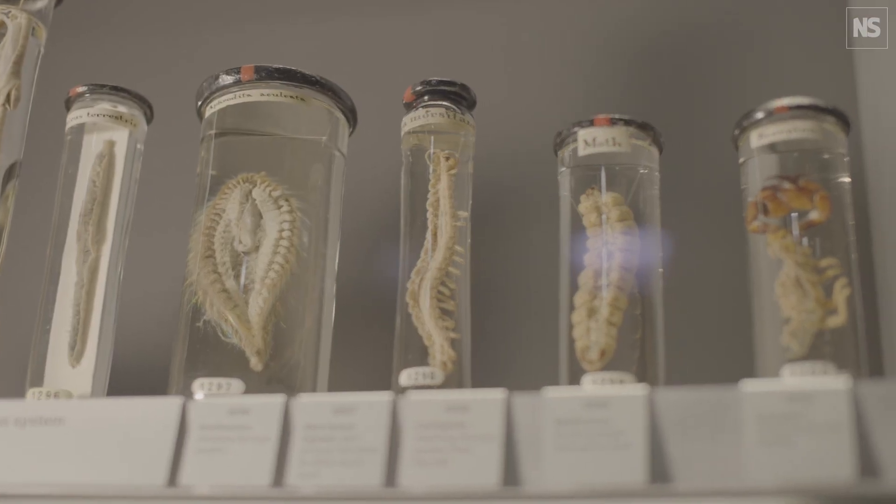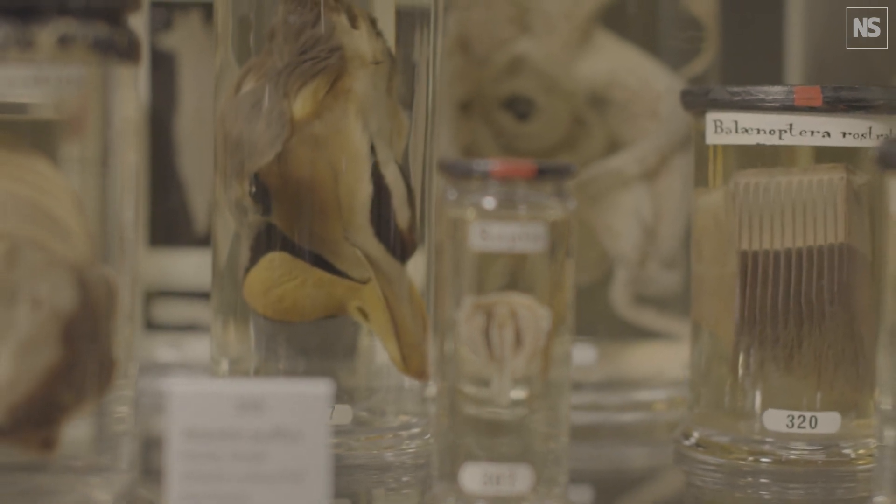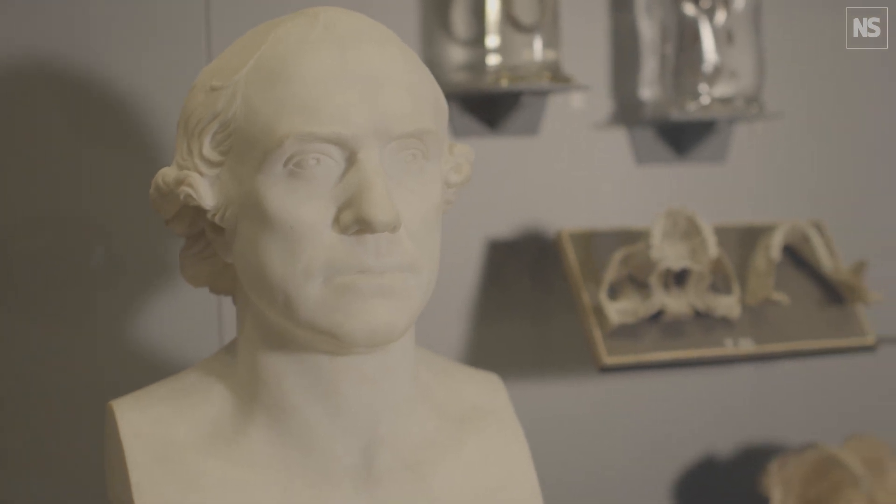What we're looking at is just this extraordinary collection of animal, plant, and human material. John Hunter was a Scot. He trained with his brother to teach anatomy, to dissect, and he is known today as the father of the scientific basis of surgery.